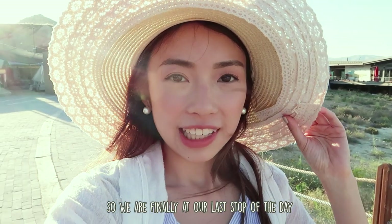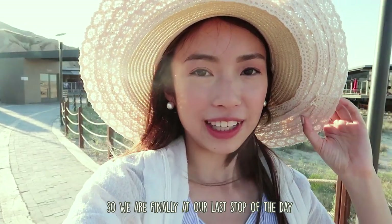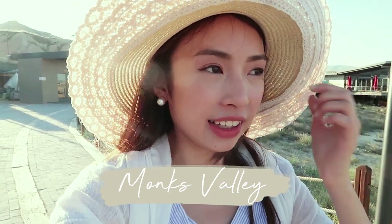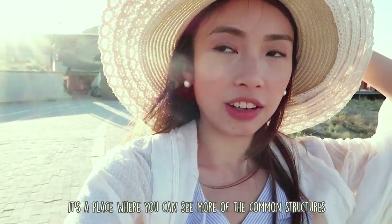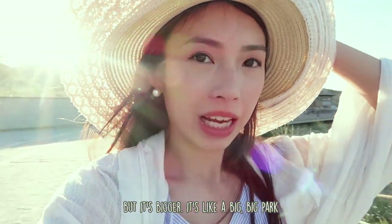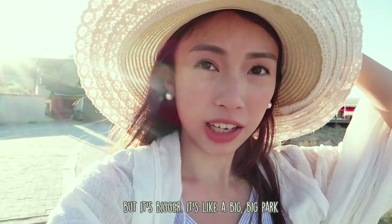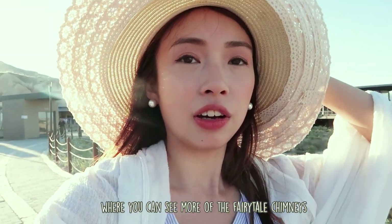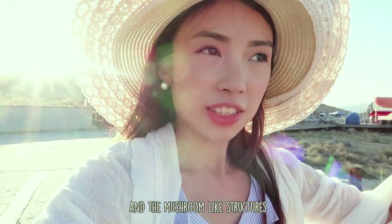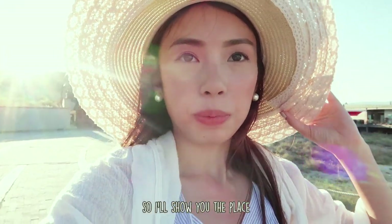We are finally at our last stop of the day. This is called the Monk Valley, and it's a place where you can see more of the common structures — but bigger. It's like a big park where you can see more of the fairy tale chimneys and mushroom-like structures.